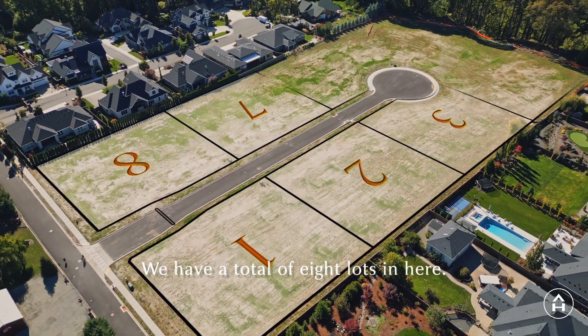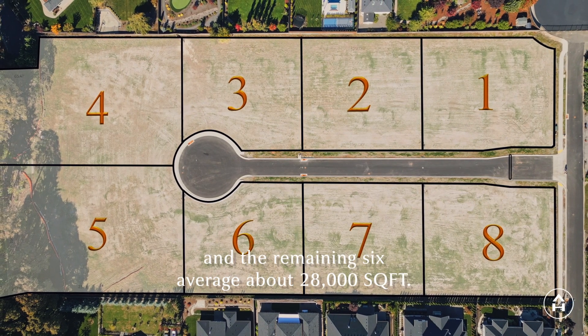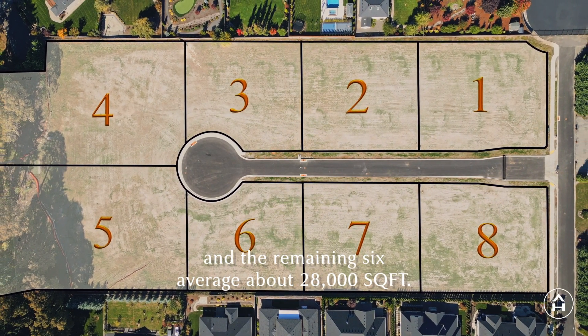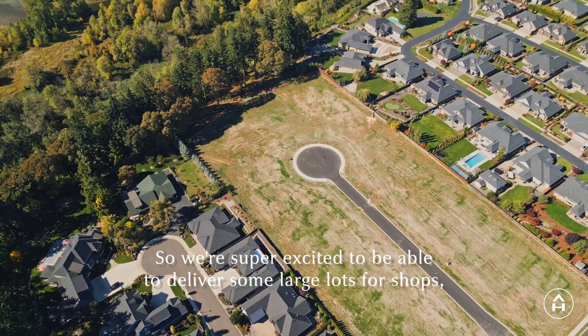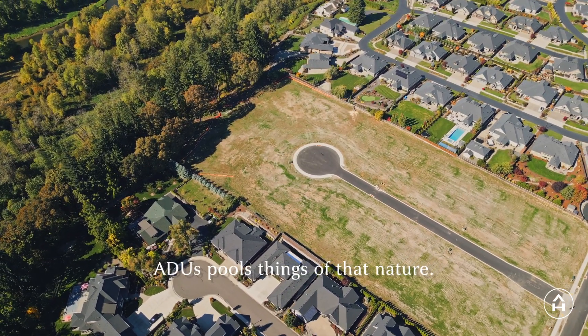We have a total of eight lots in here. The back two lots are just over an acre and the remaining six average about 28,000 square feet. We're super excited to be able to deliver some large lots for shops, ADUs, pools, and things of that nature.